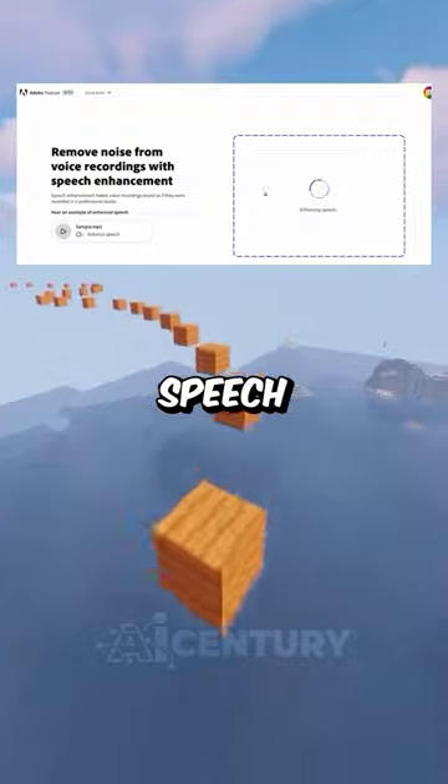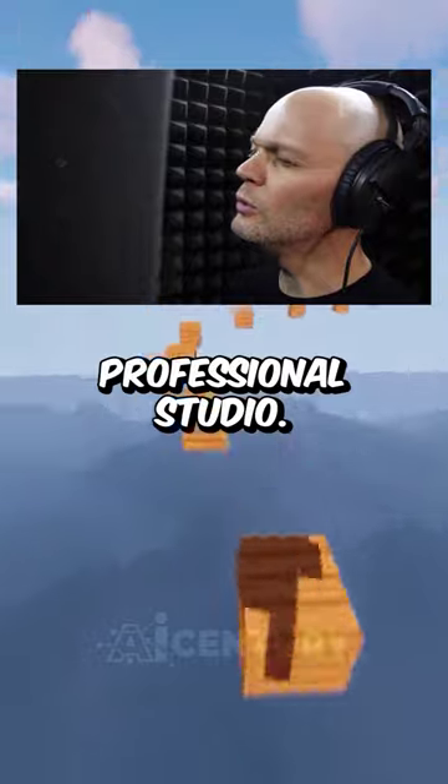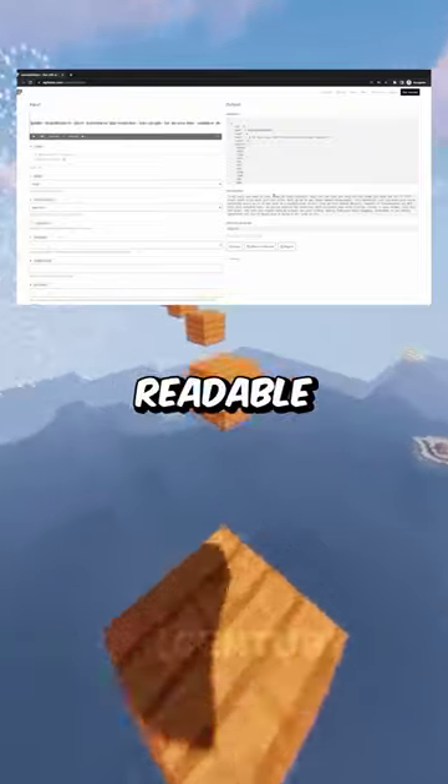Next up, we've got Adobe Speech Enhancement. This wonderful tool can make your voice recording sound as if it was done in a professional studio. Then we have OpenAI Whisper, capable of transforming any MP3 file into readable text.